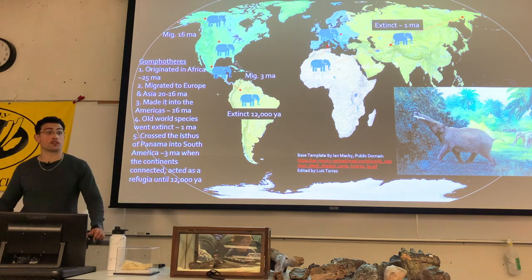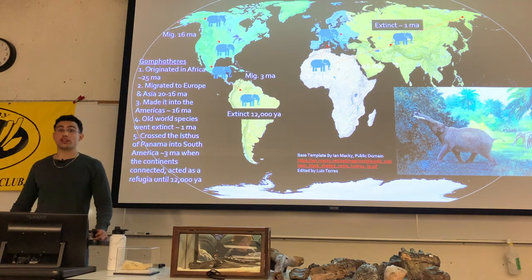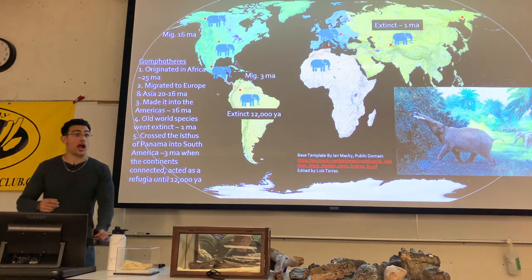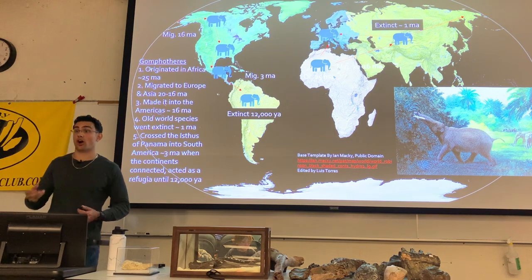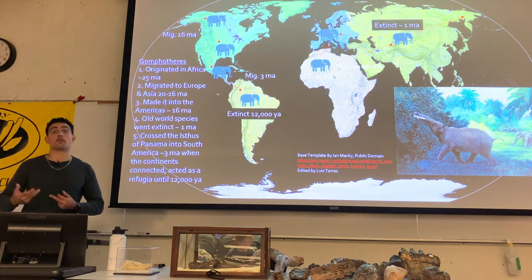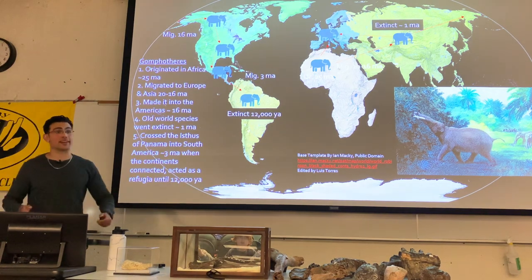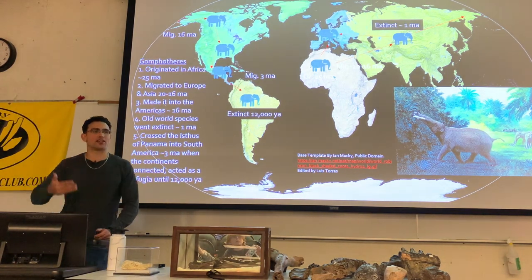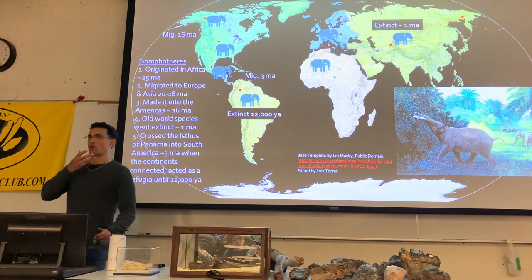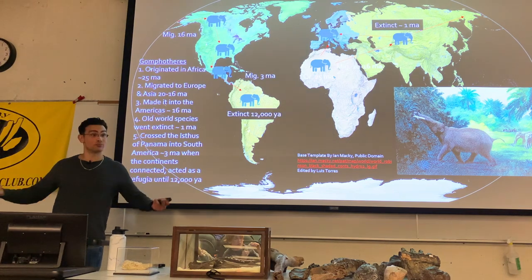Maybe it's because gomphotheres had a more diverse diet than mastodons. Mastodons could eat some grass, but it was very tough on their teeth. The more complex teeth of gomphotheres probably allowed a more versatile diet — especially the gomphotheres that made it into South America, like Notiomastodon, which lacked lower tusks and had a more elephant-style head shape, making them very versatile.